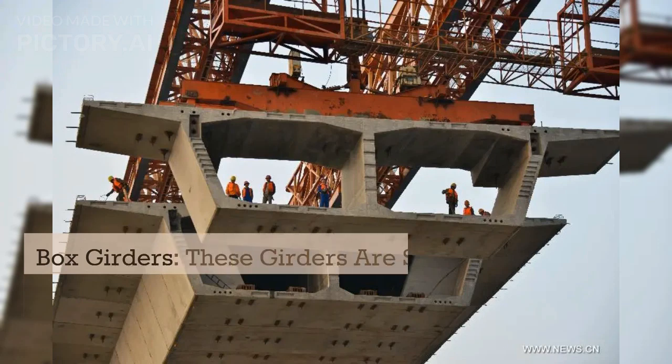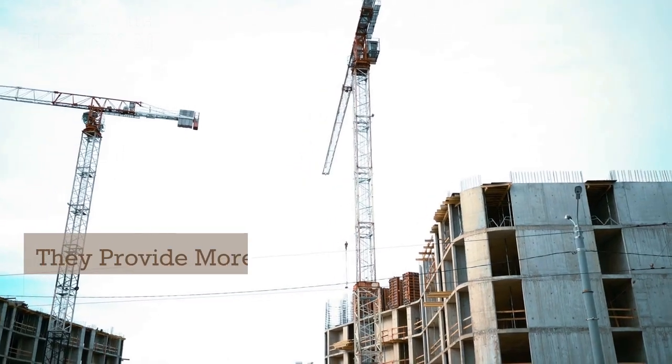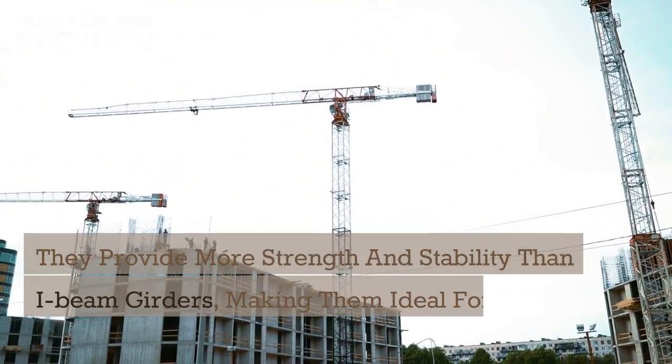Box girders. These girders are shaped like a box, with four sides and a web. They provide more strength and stability than I-beam girders, making them ideal for larger structures.